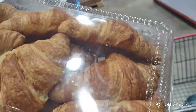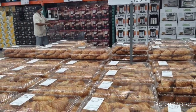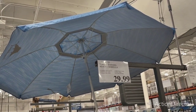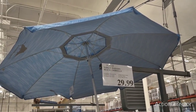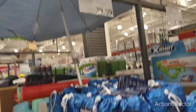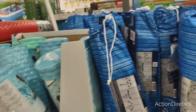They have Tommy Bahama beach umbrellas for $29.99. That's actually pretty decent — not bad at all. And this is what the patterns look like.